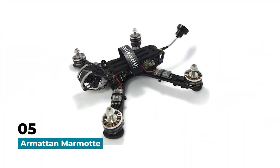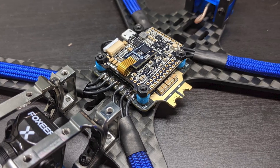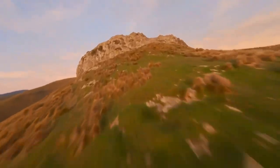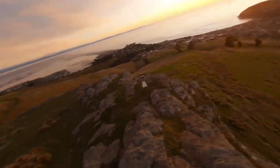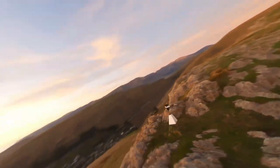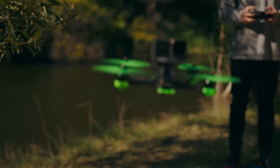Last but not least, we have the Armatin Marmot. This drone is a favorite among experienced FPV pilots due to its agile flight performance and high-quality components. With its sleek and lightweight design, the Marmot is built for speed and agility — its powerful motors and efficient propellers allow it to reach top speeds and make sharp turns with ease. It's also perfect for freestyle flying and capturing stunning aerial footage, with its high-quality HD camera and first-person view transmission showing you exactly what the Marmot sees in real time. That's a wrap on our top 5 FPV drones going into 2023!